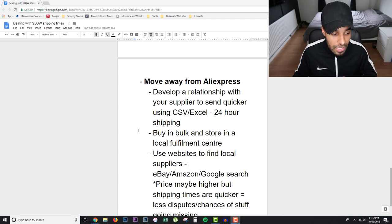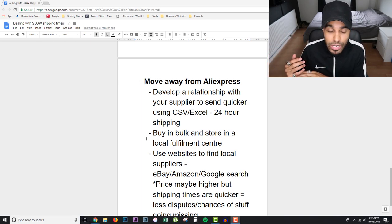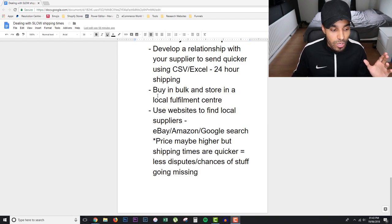You can also buy in bulk. If you've got a winning product, buy it in bulk from Alibaba — 500 units or whatever it may be — and get it sent to a local fulfillment center. Just do a Google search for fulfillment centers in your city. Store the product there and get it shipped locally, which means customers get their products a lot quicker and faster.